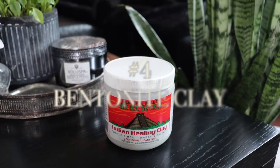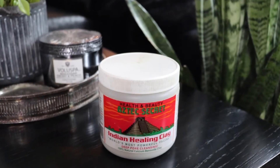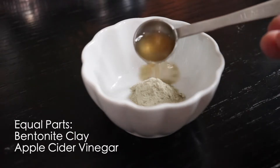Number four is bentonite clay. People have used bentonite clay to remove impurities from the skin for thousands of years. It has the amazing ability to absorb bacteria like a sponge and has a calming effect on inflamed breakouts.